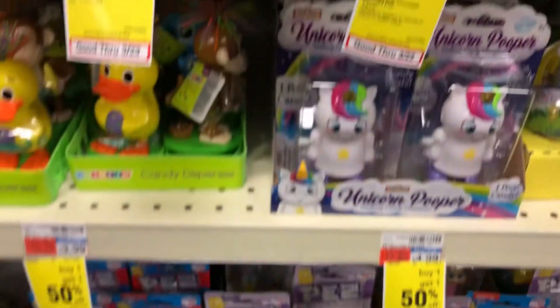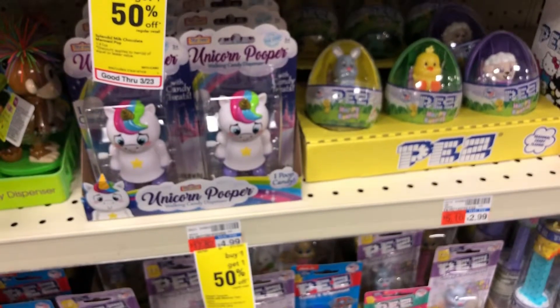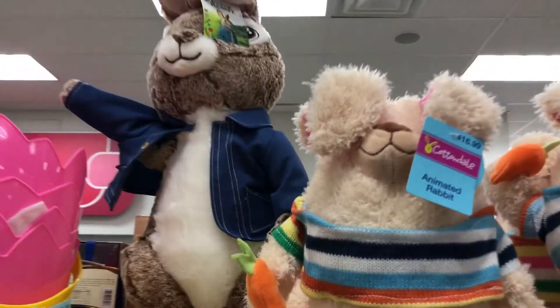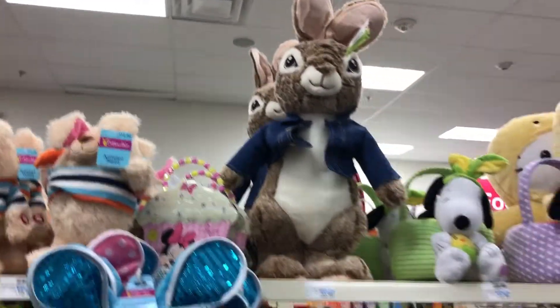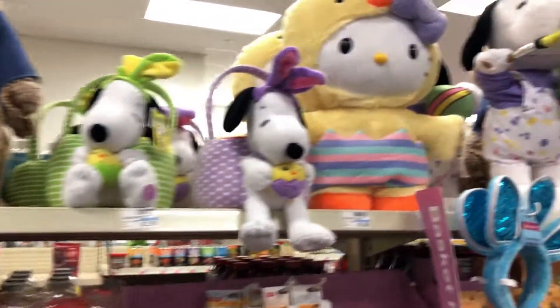Hey, Dad. I'm giving everybody a preview of the cool Easter stuff. What's cool here? Dad, don't talk. Oh, I'm not supposed to talk. Okay, I'm not. Can we do it? Don't talk.